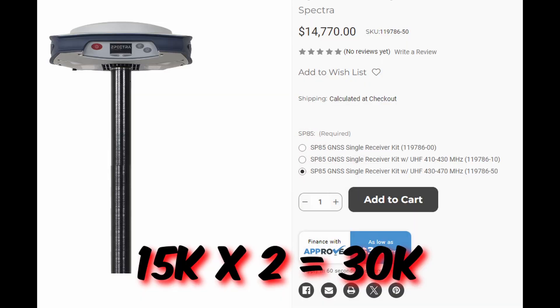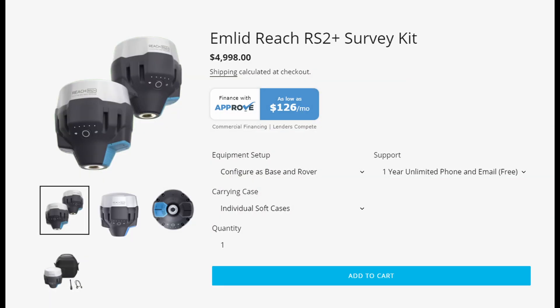In the following testing scheme that I set up, I tested three different base-rover pairs: Trimble's R12i, Spectra's SP80, and EMLID's RS2+. A typical listing price for a new pair of R12is is about $40,000 plus, depending where you buy it from. The SP80 sells for around $30,000 per pair, and the RS2+ comes in at around $5,000 for a base-rover combo.